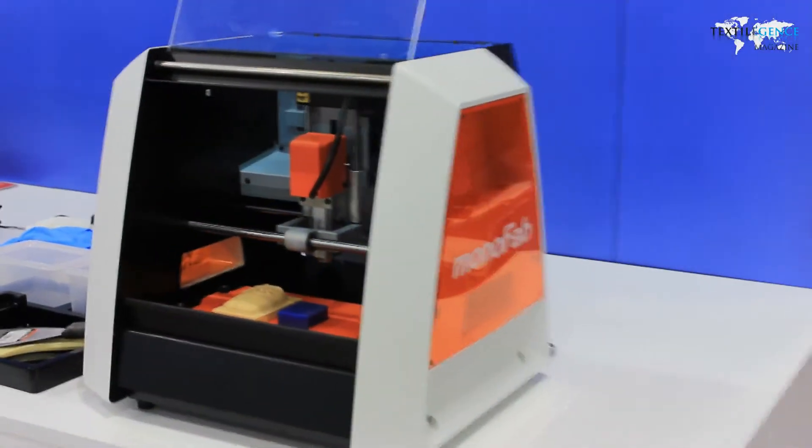The textile sublimation printers were also presented. We focus on two new products: our entry-level machine, the RF640 Versa Express, which is the smaller sister of our XF640 machine. It's the premiere for the Turkish market, right here at the show.